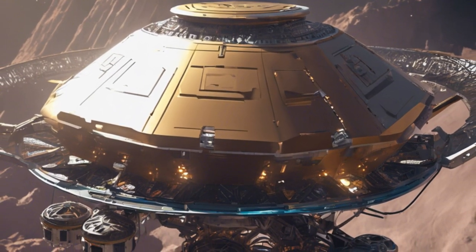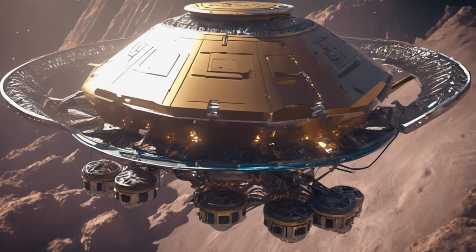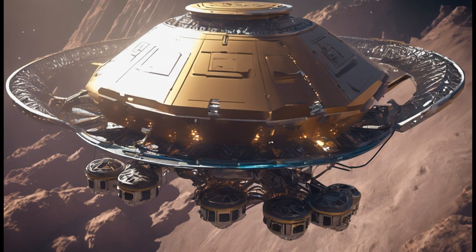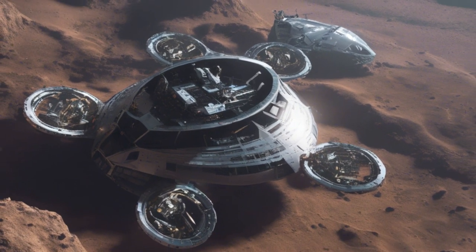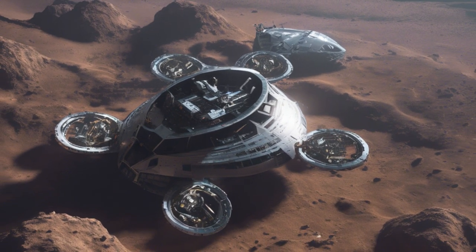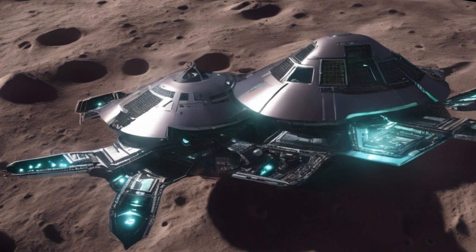Welcome fellow explorers. Today we're diving into the depths of space with the deep space archaeology probe Archie-1. This automated marvel boasts 14 exploration bots, each equipped to conduct a range of tasks from excavation to environmental analysis.